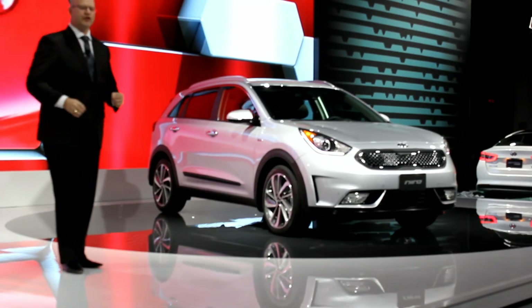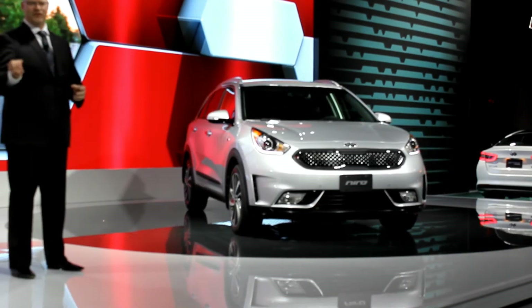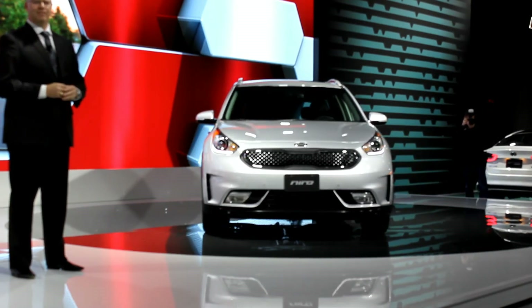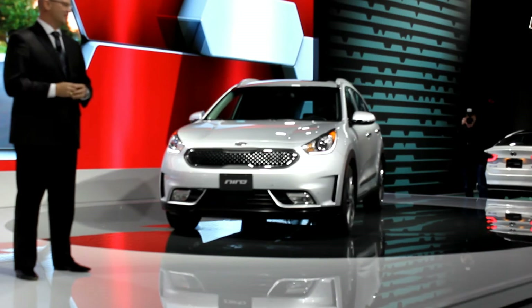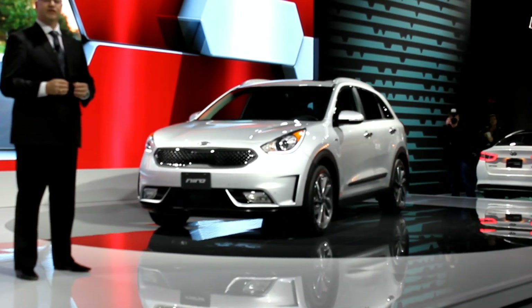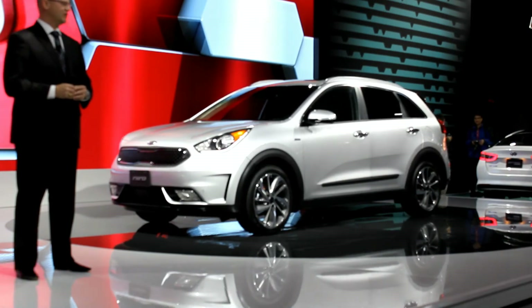This is Niro's first public showing in Canada, and it just missed being the first public showing in North America by a few hours — Chicago got that earlier this morning. But already there's a buzz brewing about this exciting new hybrid. The all-new Niro represents a bold new direction for Kia — the first step in our corporate journey to improve average fuel economy a further 25% over the next few years.